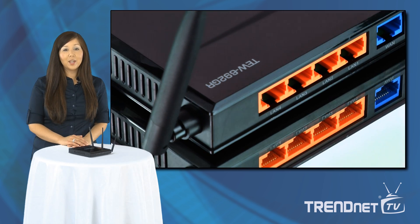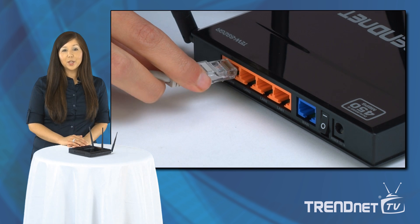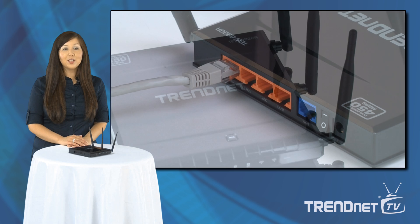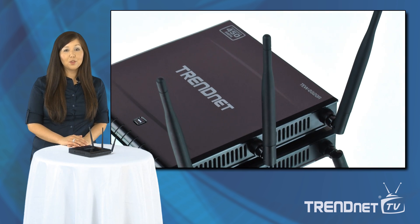Gigabit wide area network and local area network ports transfer wired data fast. Embedded GreenNet technology reduces power consumption by up to 70%. Advanced multiple input, multiple output antenna technology reduces wireless dead spots.